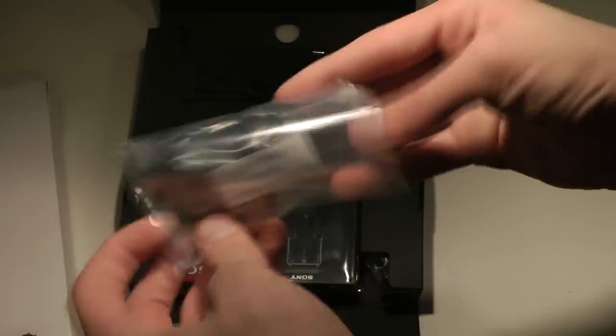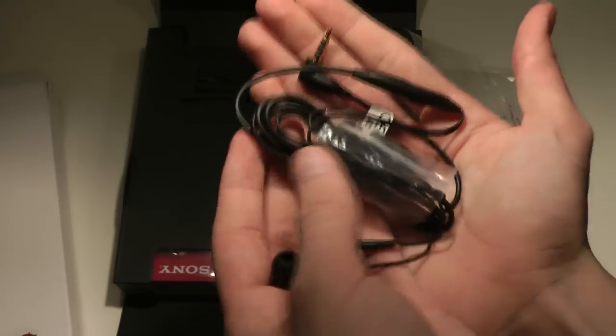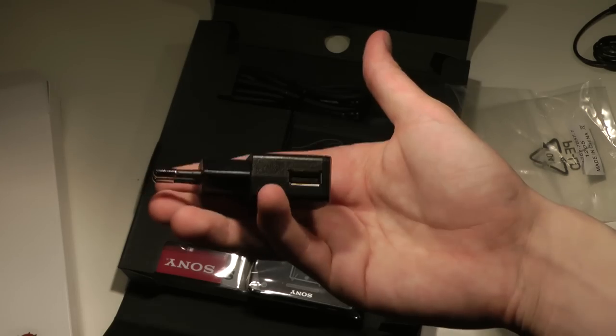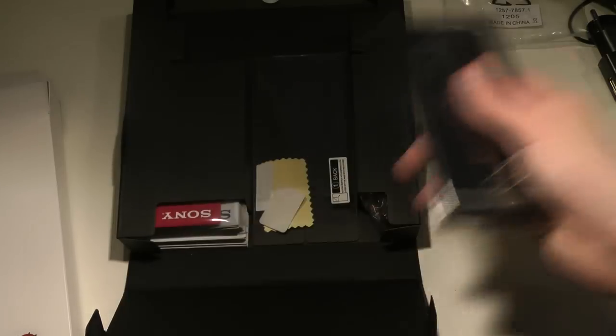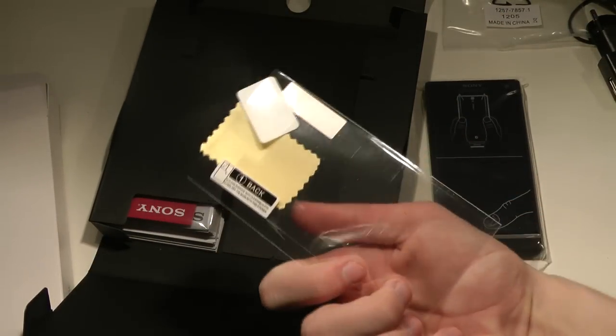Interesting packaging. We get some pretty standard contents. There's volume and stuff like that — pretty basic. We get the charging cable — basic. We also get an HDMI cable, which I also got with my LG Optimus 2X that I recently unboxed. And we obviously get the phone itself, which has a really good weight to it.